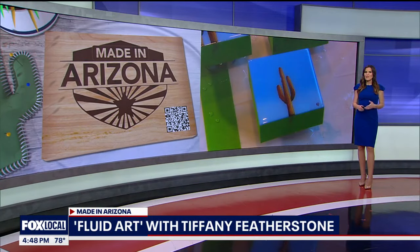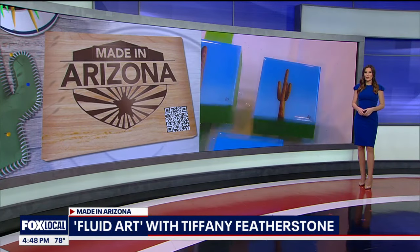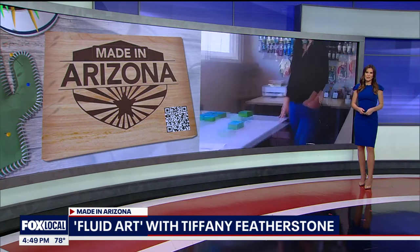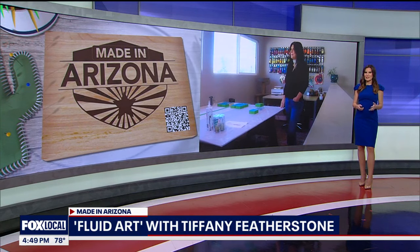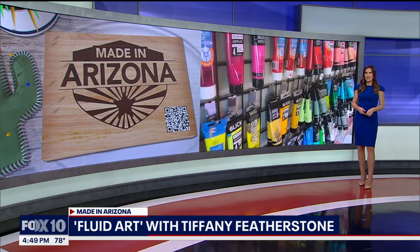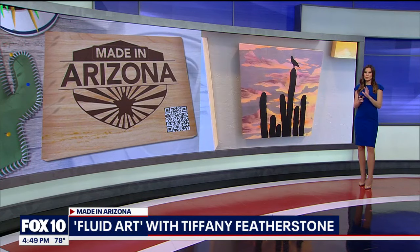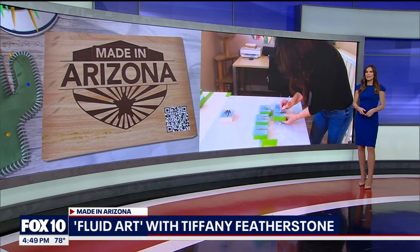In tonight's Made in Arizona, we meet a valley woman who gave up a career in real estate to follow her passion for art. She now specializes in fluid art, a technique that's been around for more than a century. As Fox 10 photojournalist Levi Pettigrew discovered, she's using Arizona's beautiful desert landscape as her inspiration.